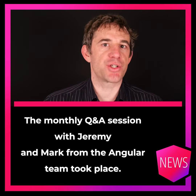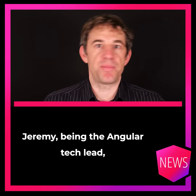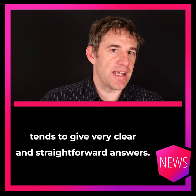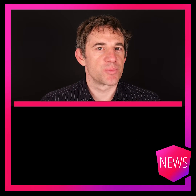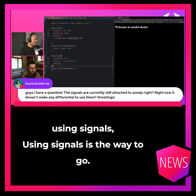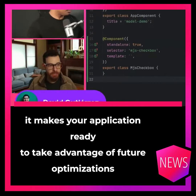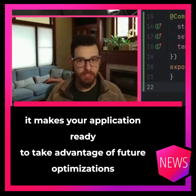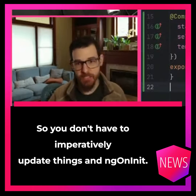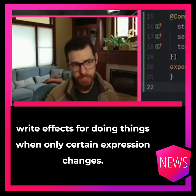The monthly Q&A session with Jeremy and Marc from the Angular team took place. Jeremy, being the Angular tech lead, tends to give very clear and straightforward answers. So when he was asked if we should start using signals, his answer was: using signals is the way to go. It makes your application ready to take advantage of future optimizations, lets you use computed so you don't have to imperatively update things in ngOnInit, and gives you the ability to write effects for doing things when only certain expressions change.